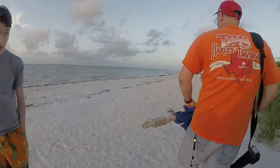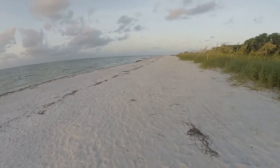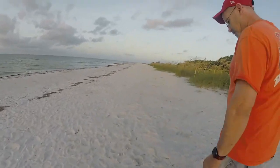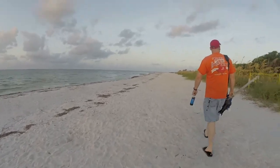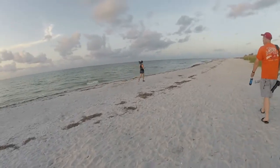We learned real quick from the day before that we would need to go back to the beach early in the morning. So we woke up bright and early Sunday morning and made our way back to Sanibel Island Lighthouse Beach so we could relax, do some shelling, and enjoy the beach without the big crowds. And there was lots of parking!